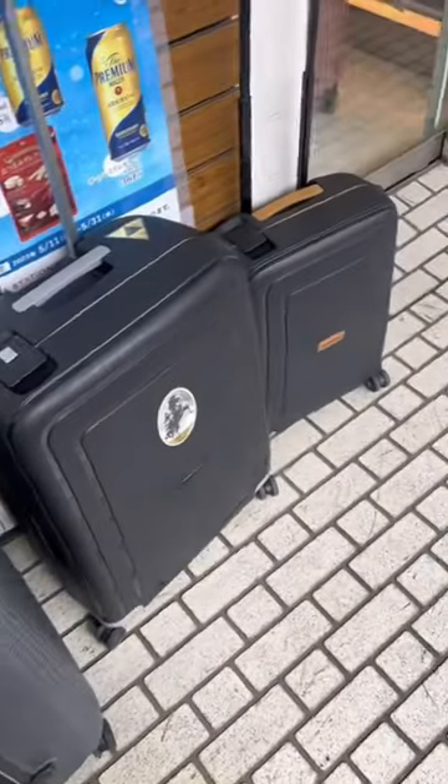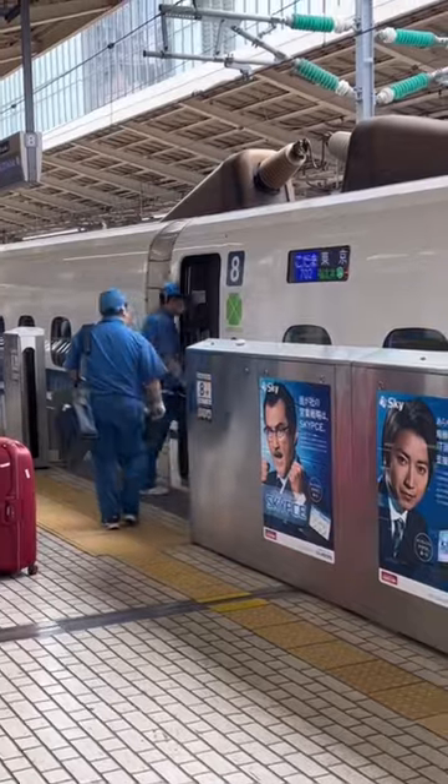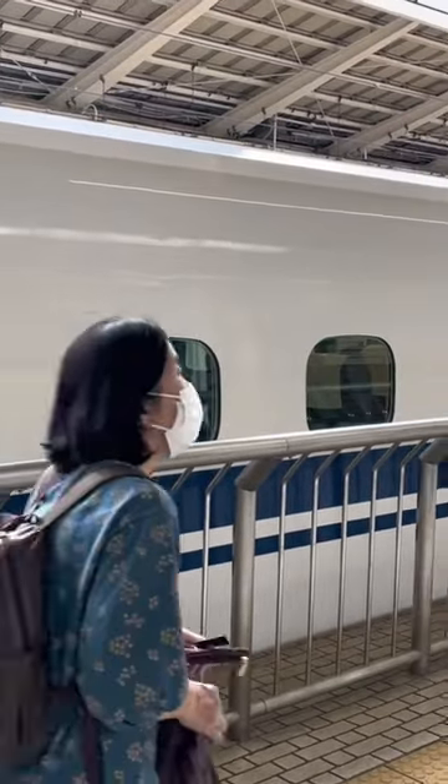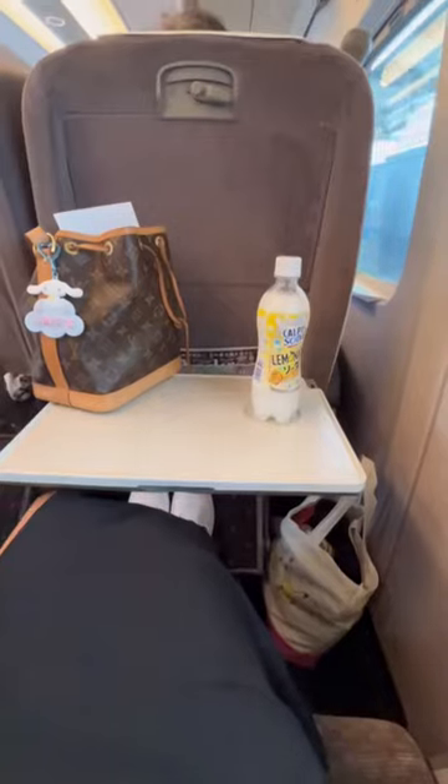Me and my silly amounts of luggage get onto the Green Car. I was really impressed — they go in and clean it, make sure everything's good, and flip all the seats before you get on, so you're never facing the back; you're always going the way the train is going. It's so clean.